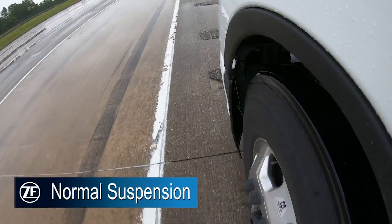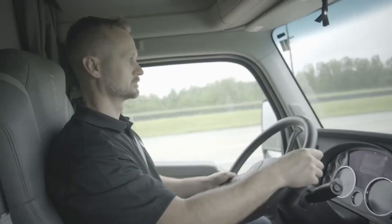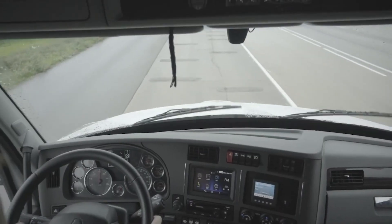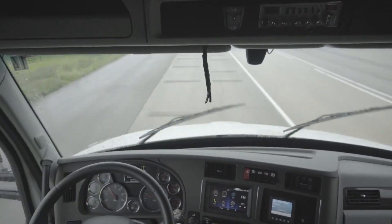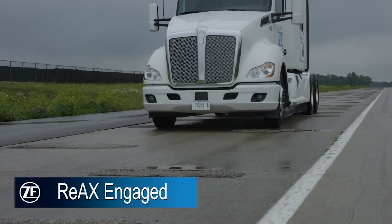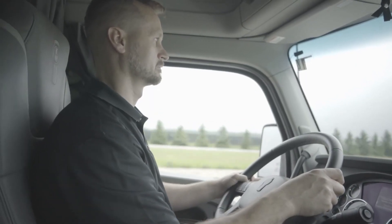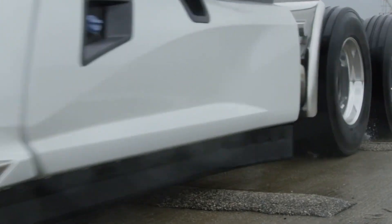ZF demonstrated a couple of other features of REAX, one that will make off-road drivers pretty happy. The steering input from the REAX motor can actually help stabilize steering on rough roads. Rather than the driver having to keep a firm grip on the wheel, the motor responds to the steering deflections caused by driving on rough surfaces, making micro-adjustments every time the tires hit a bump, which smooths out the ride considerably.